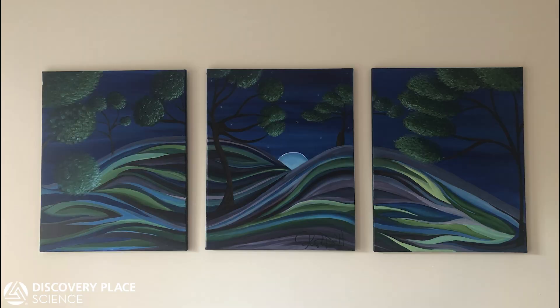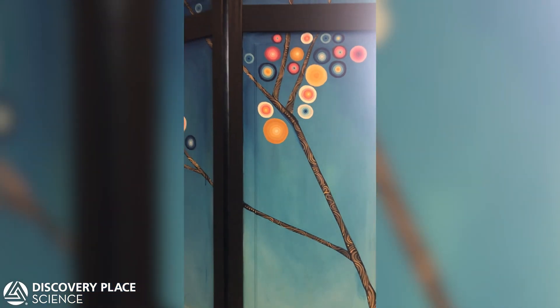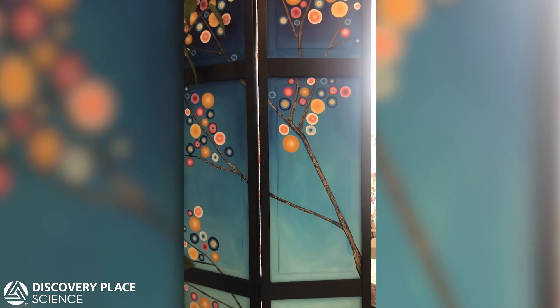I've been an artist for most of my life. I work with a variety of mediums such as paint, resin, copper, wood, plaster, stained glass, and I'm always experimenting with new things.